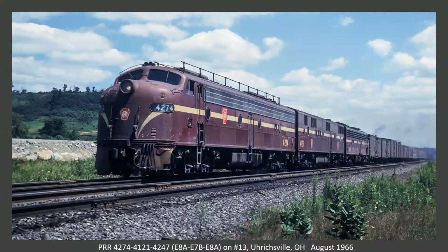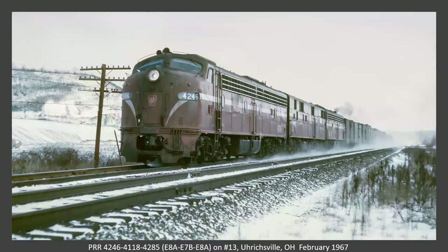Ericsville again — this is train number 13, the mail and express out of Pittsburgh to St. Louis, leaving Pittsburgh at 12:45 in the afternoon. That same train in a little chillier weather in February of 1967.